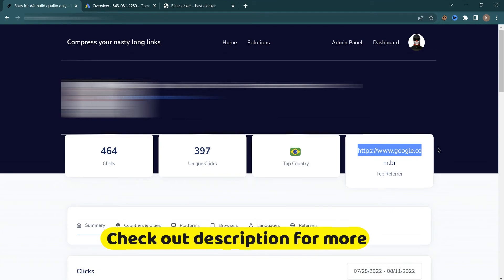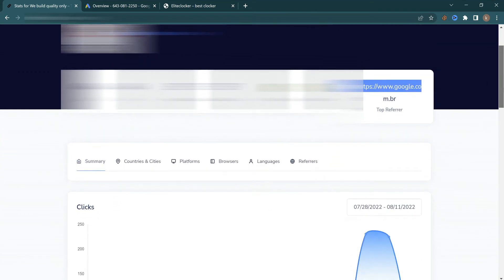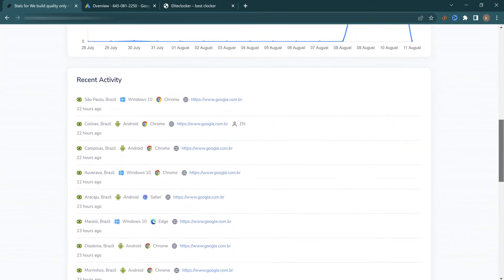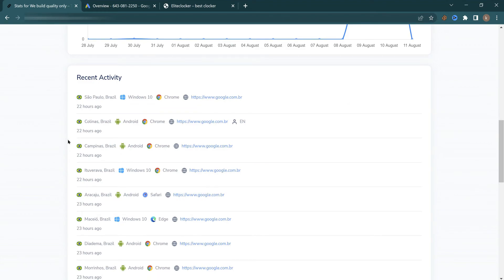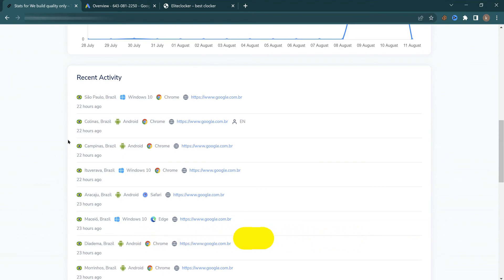In the referrer section, you can see all traffic is coming from www.google.com.br, because I used this referrer setting in my cloaker to set everything up so that Google would approve my ad. If I scroll down further you can see all the details about where the clicks are coming from.